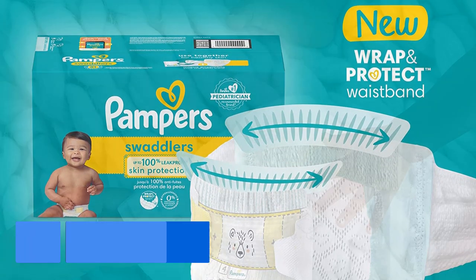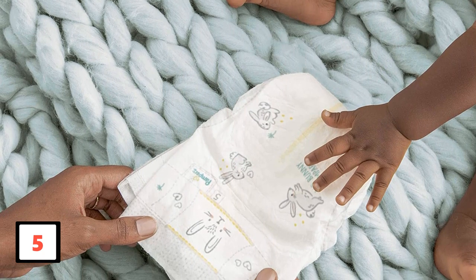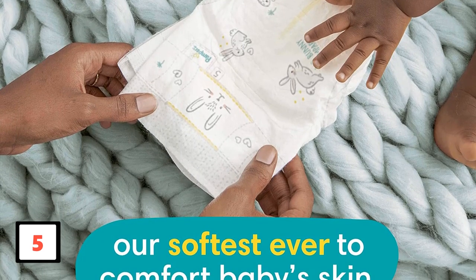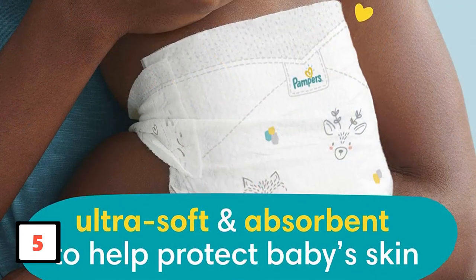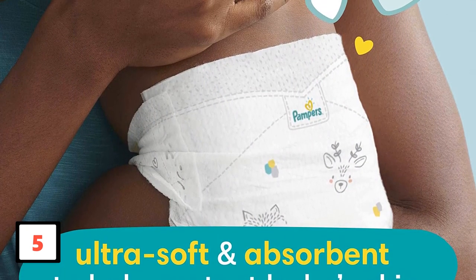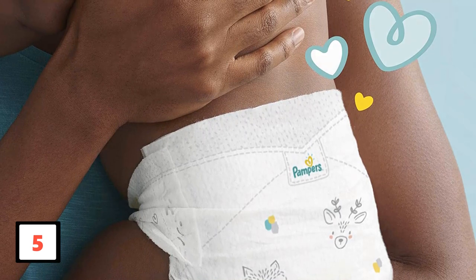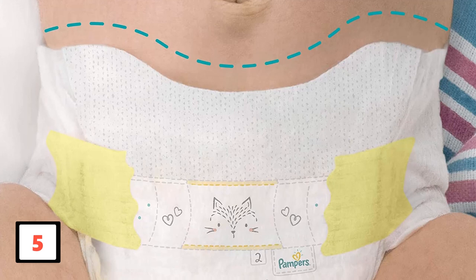The diapers also feature a small notch for the umbilical cord that prevents any irritation for newborns. Thanks to a color-changing wetness indicator, you don't have to check to know when it's time for a change. As a bonus, Pampers offers rewards points that can be redeemed for free stuff. There's a reason Pampers Swaddlers are so popular with hospitals. Reviewers rave about the softness of the material, declaring it almost fabric-like and perfect for sensitive skin. They also say the diapers are incredible at keeping everything in and preventing blowouts, even with particularly active babies.